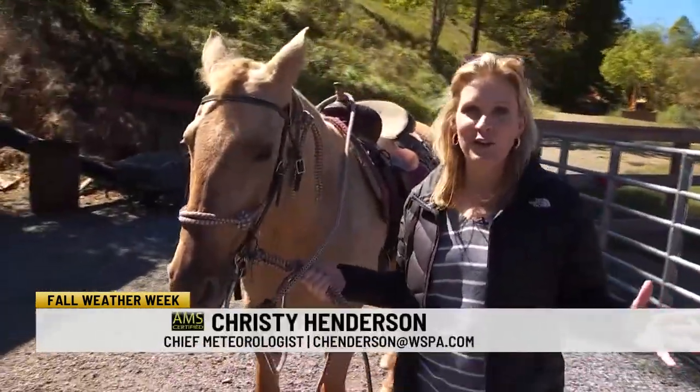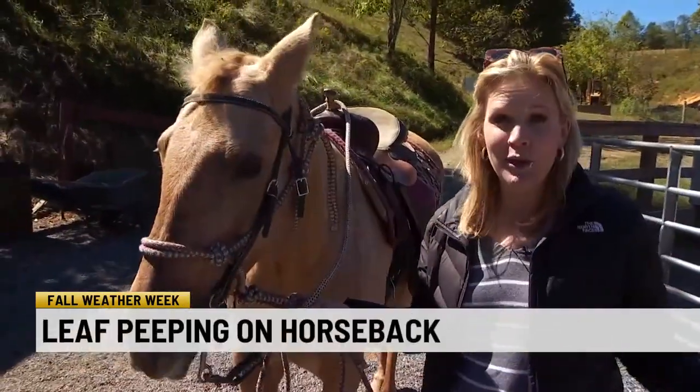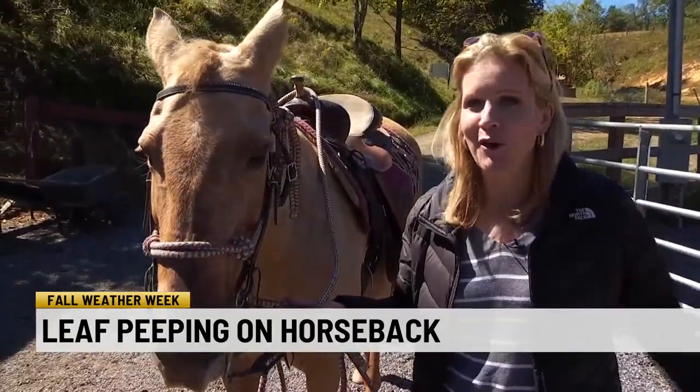The great thing about seeing the fall colors on horseback — like I did with Candy here — is that at Sandy Bottom, you can go on one, two, or three-hour trail rides. You see incredible mountain views and, of course, all the mountain fall color.